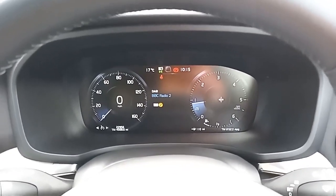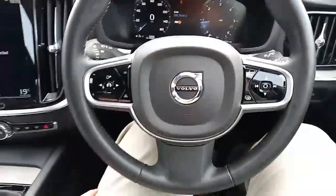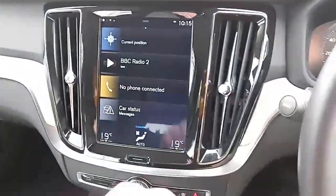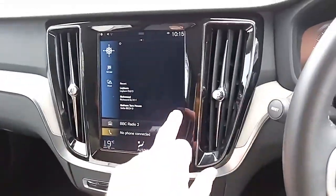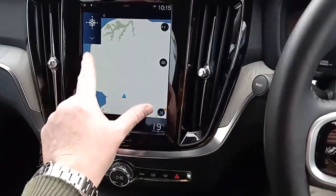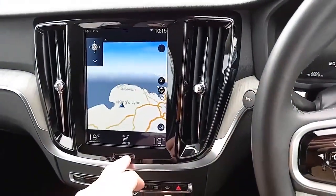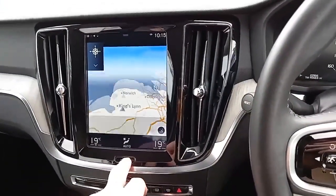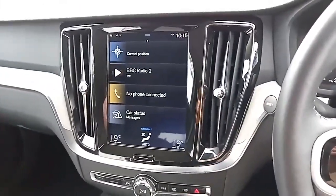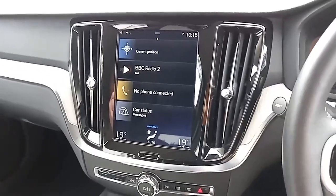Panning out, you've got auto lights, auto wipers, adaptive lighting, and a number of steering wheel controls. Just like your smartphone or tablet, you can pinch in, pinch out, and change the direction of the map. There's a home button if you make a mistake, digital radio as well as FM, AM, and Bluetooth for making and receiving calls and listening to music and podcasts.